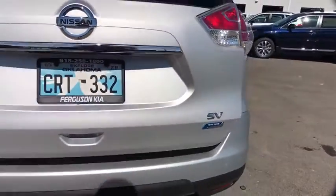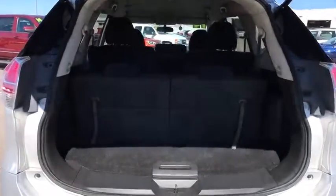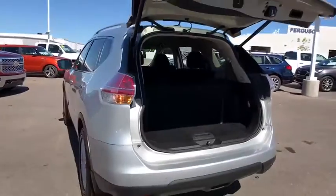Here are some of this vehicle's great options: stability control, steering wheel audio controls, keyless entry, traction control, backup camera, anti-lock braking system, Bluetooth, power steering, and adjustable steering wheel.